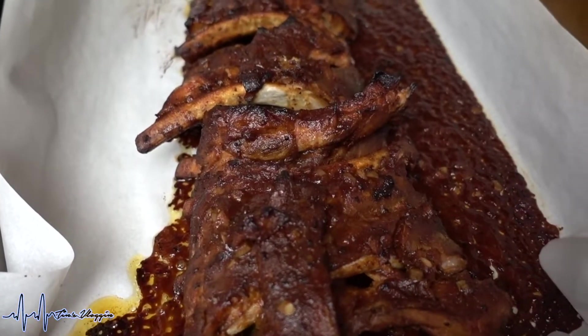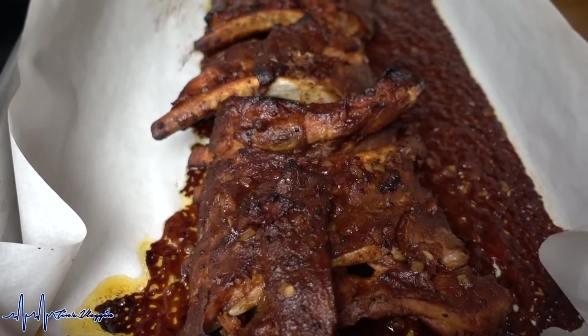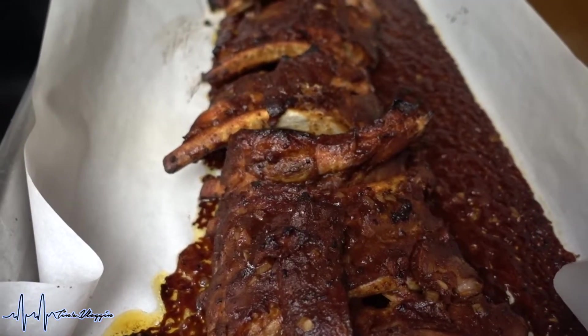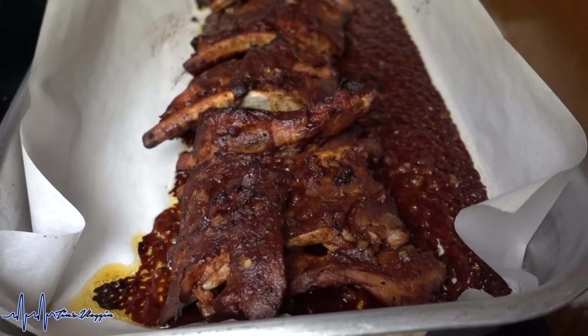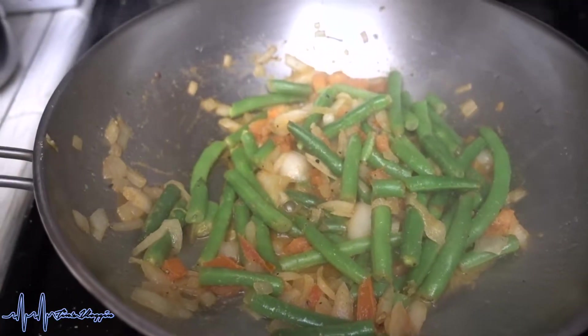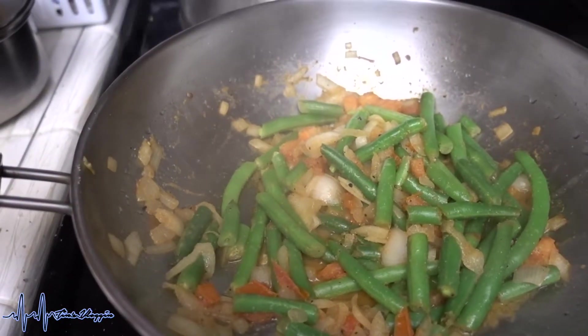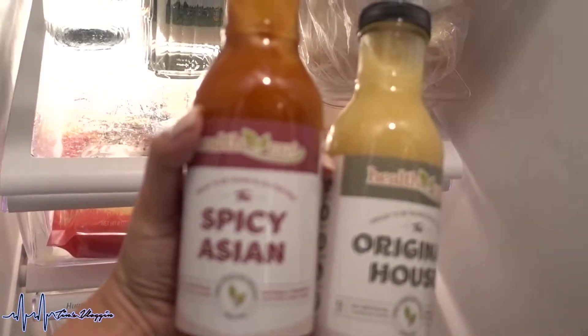It caramelizes because it has brown sugar. For ribs, I don't really like it when it's smothered in sauce — I like it a little bit dry — so this turned out perfectly. I hope it tastes just as good as it looks. Also making a green bean stir fry with onions and tomatoes, seasoned with garlic powder, sea salt, and black pepper.